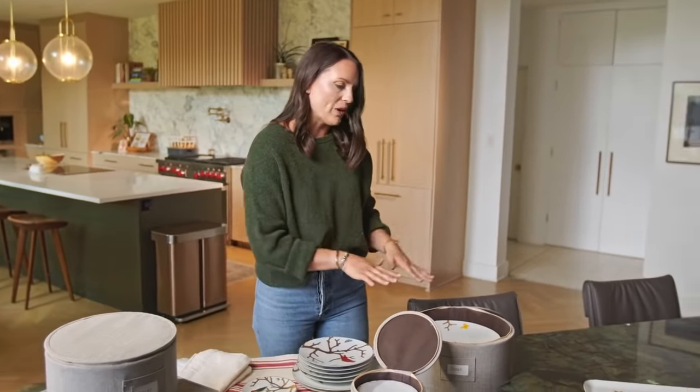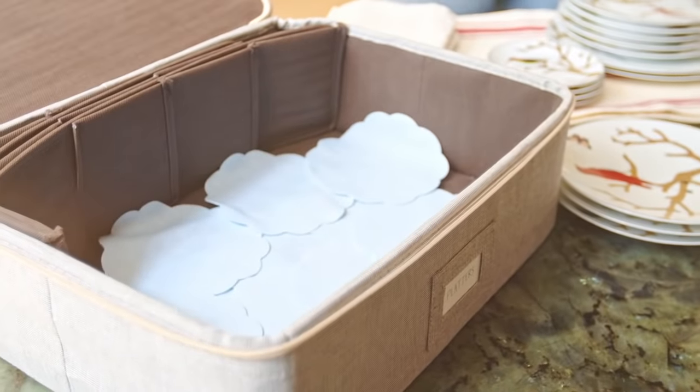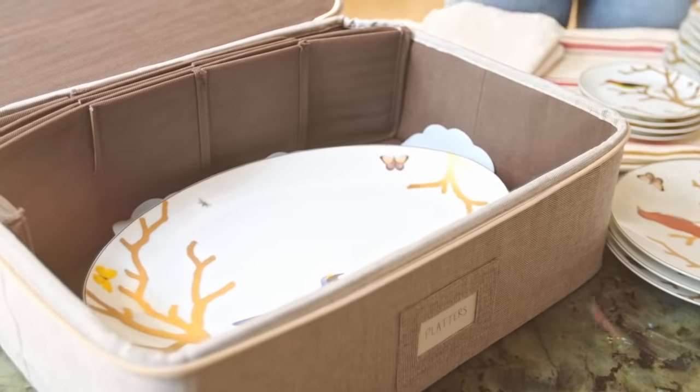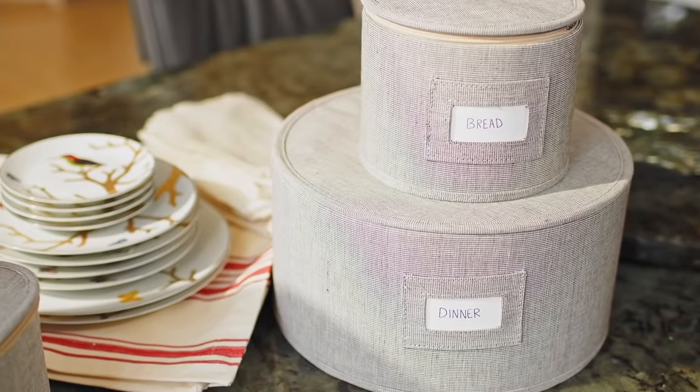These bins are so great for storing. I also grabbed one for glassware, and I took out the dividers so that way I can store my platters too — a fun little hack there. And they also have great ones for stemware. So this is the perfect solution to store your fine china elsewhere, get it out of your kitchen, and store it safely somewhere else in your home.